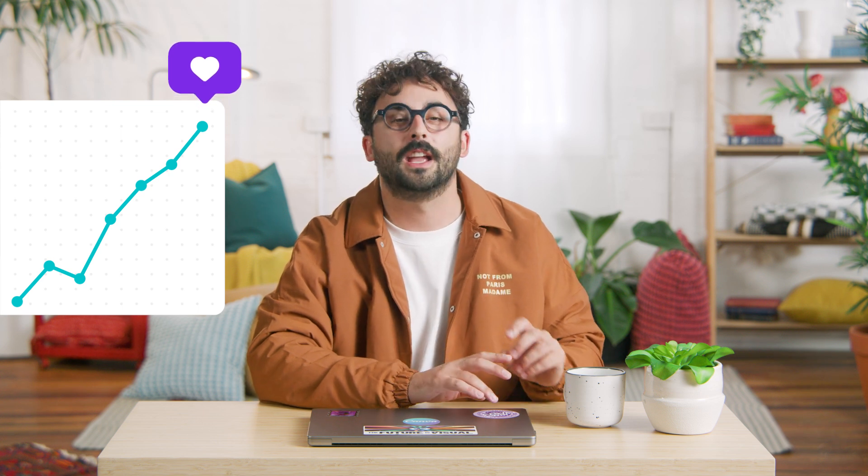Stick around to learn how Canva for Teams and Brand Hub can empower your business, increase your ROI, and supercharge employee efficiency.